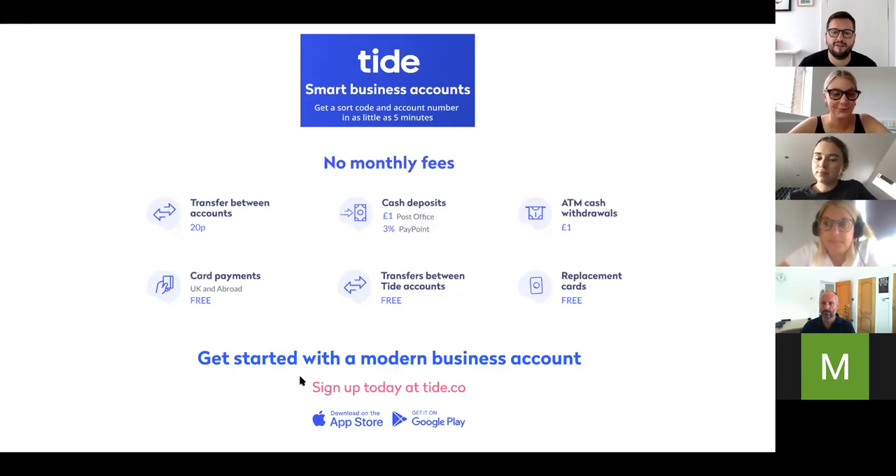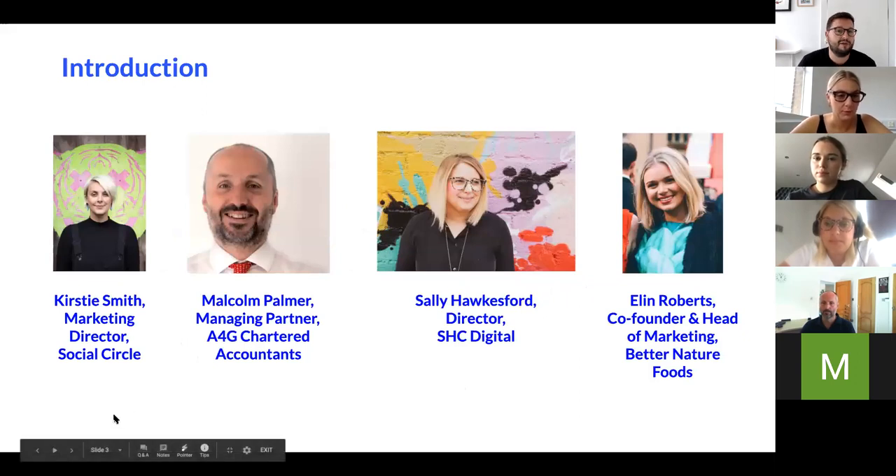Let's move on to introductions to the panel. I'm really honored to have all these guests here. Starting with Kirsty: good morning, thank you so much for having me. My name is Kirsty Smith and I am the co-founder of Social Circle, which is a monthly networking event for social media managers and anyone interested in social media marketing. I am also the marketing director of an e-commerce agency based in Birmingham called Digital Cake.